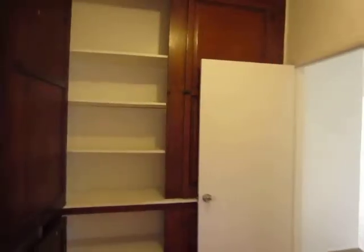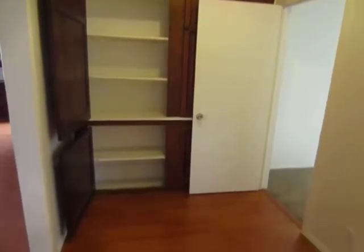Here in the hallway, there are real wood cabinets with built-in shelving.